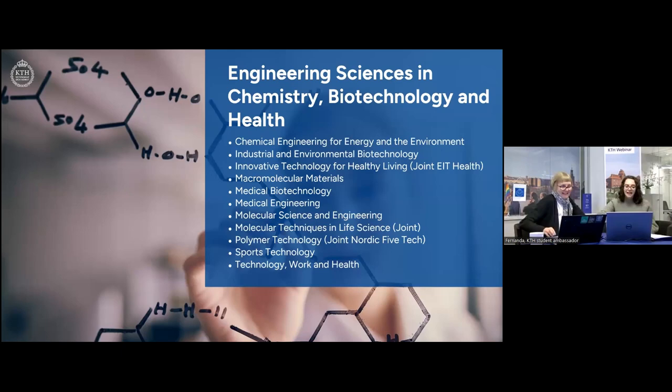Now we'll talk a little about the master's programs here at the CBH School. Starting with biotechnology — my area — at KTH we have two master's programs focused on biotechnology: the Medical Biotechnology program and the Industrial and Environmental Biotechnology program. In Medical Biotechnology, we focus on using biotechnological tools to develop diagnostic tools and improve human health. In the Industrial and Environmental Biotechnology program — which is my program — we learn how to use biotechnology in industry to produce bioproducts and biofuels, always keeping an environmental focus, and also how to manage waste and use biotechnology tools to deal with contamination issues.